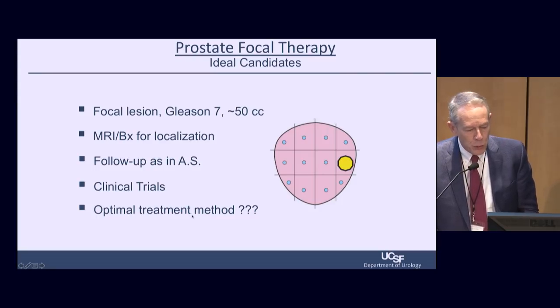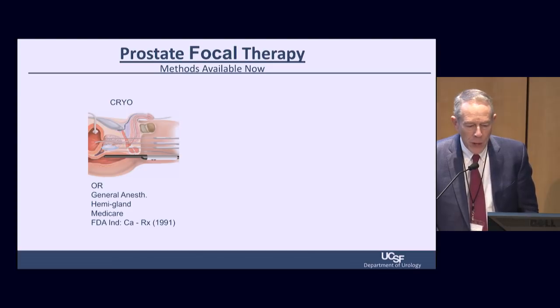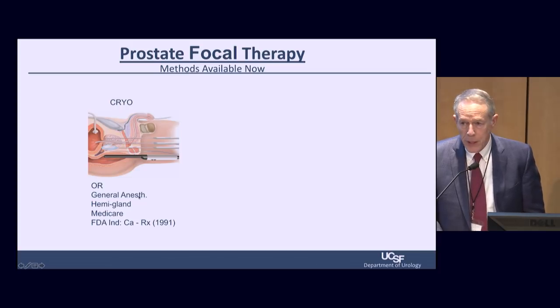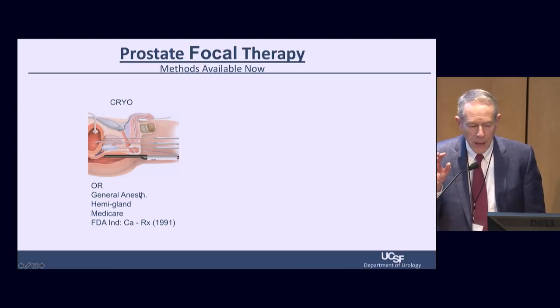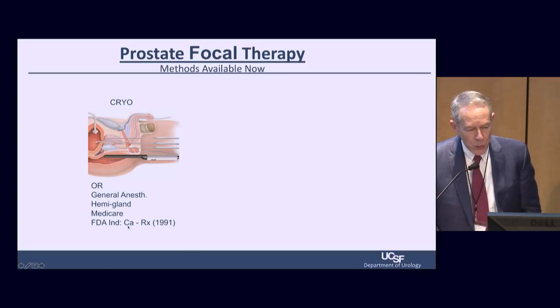We follow up again at 18 months to see if we have altered the natural history of the disease. This is the FDA's plan for approving new focal therapy products. The optimal treatment method is not known. There are two available approaches on the market: cryotherapy, which is an older technology requiring the operating room under general anesthesia, and most appropriately done as hemigland cryoablation.